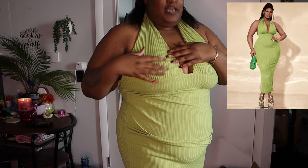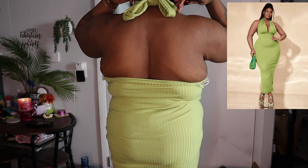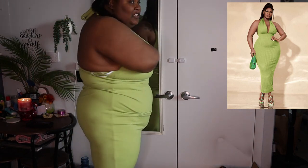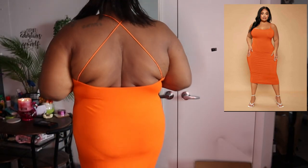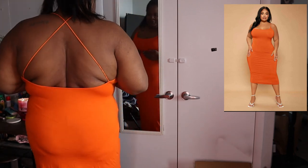It's a ribbed knit crossover dress. I'm not wearing it correctly — the little line should be down a little bit further, but I didn't notice until I looked at the picture afterwards. This is how it looks on. I love this dress and I love how it fits me. You can see the back — it's cute. I'm covering my nips because it's kind of see-through.